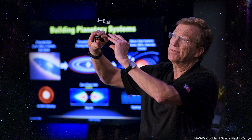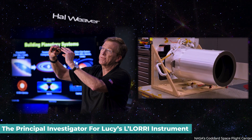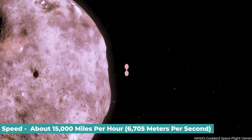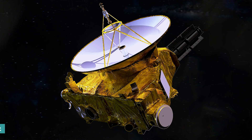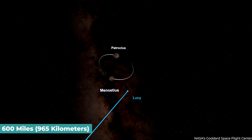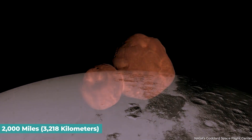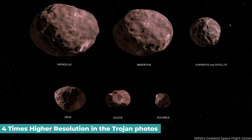Hal Weaver, the principal investigator for Lucy's L'Lorri instrument at the Johns Hopkins Applied Physics Laboratory, claims that the spacecraft will pass by the asteroids at a speed of about 15,000 miles per hour — that's 6,705 meters per second — roughly four times slower than the speed at which NASA's New Horizons spacecraft sped past Pluto and the far-off object Arrokoth. Lucy will also be closer to each asteroid during its flyby at 600 miles or 965 kilometers, compared to 2,000 miles or 3,218 kilometers during the Arrokoth flyby, leading to four times higher resolution in the Trojan photos.